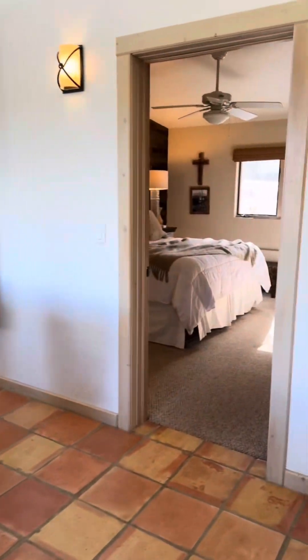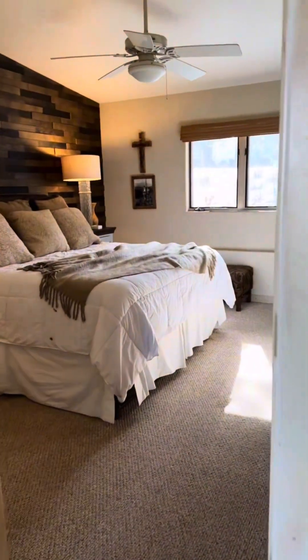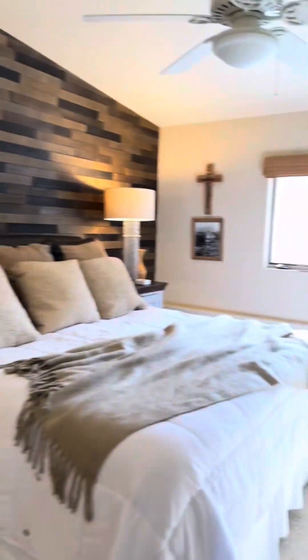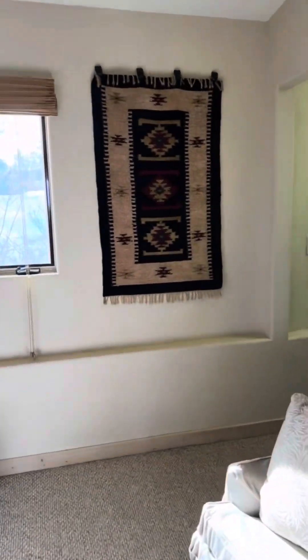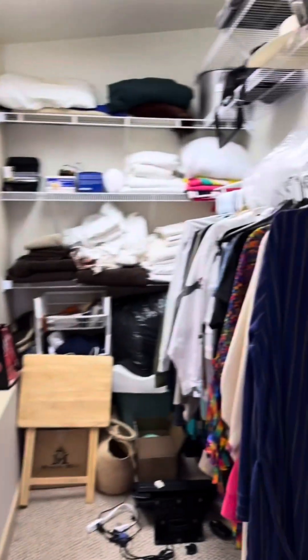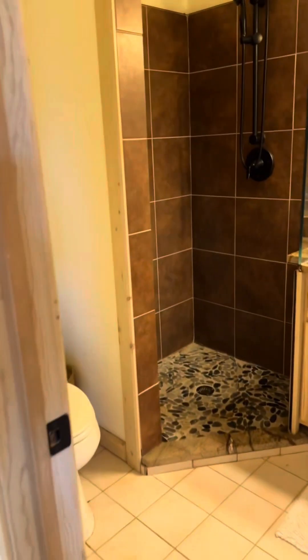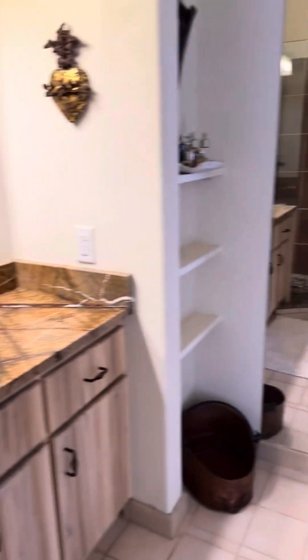Now we're going to go into one of the bedrooms. It has a cute little walk-in closet here. We walk into the bathroom — nice big shower. Just really, really cute.